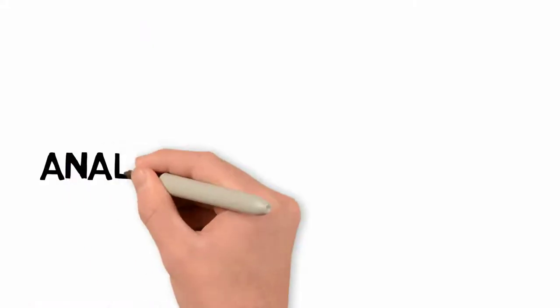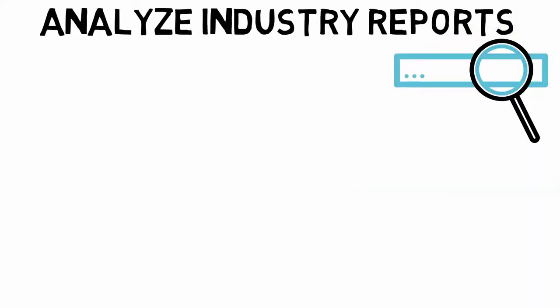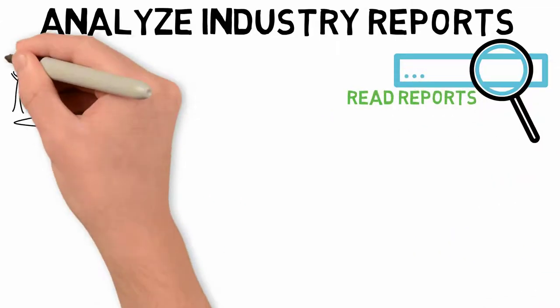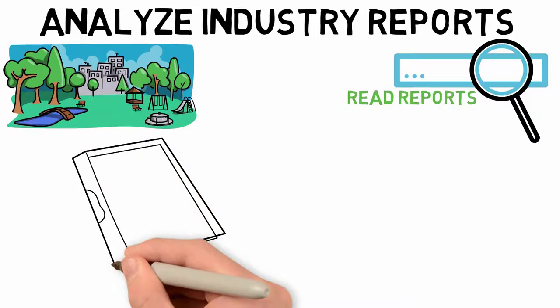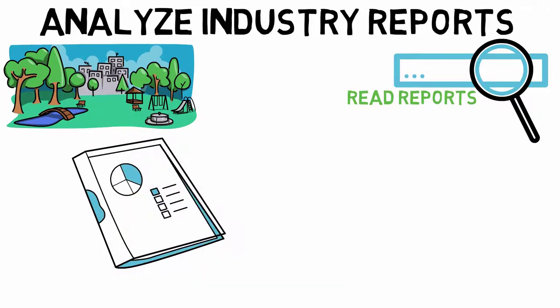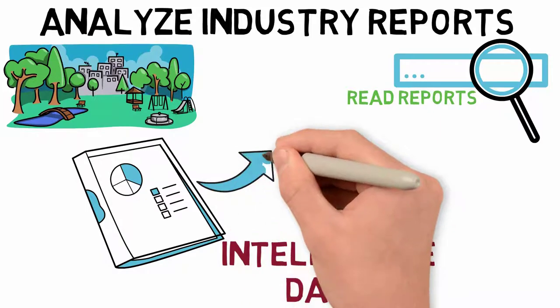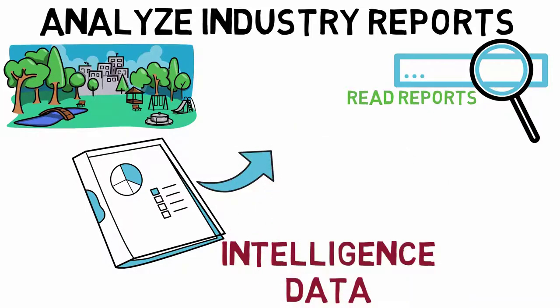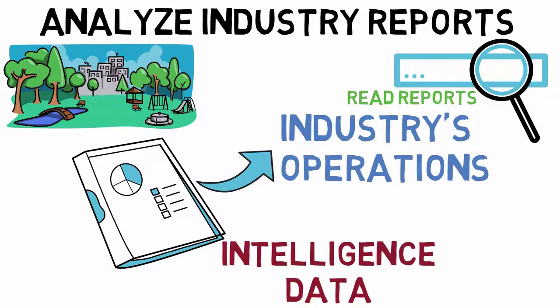Number 2: Analyze industry reports. A good way to find out what your competitors are doing is to read reports, as they cover all the areas of what an organization is operating in. Industry reports are a valuable source of competitive intelligence data that should be closely monitored by any business owners and managers, providing information that you might not be privy to otherwise.